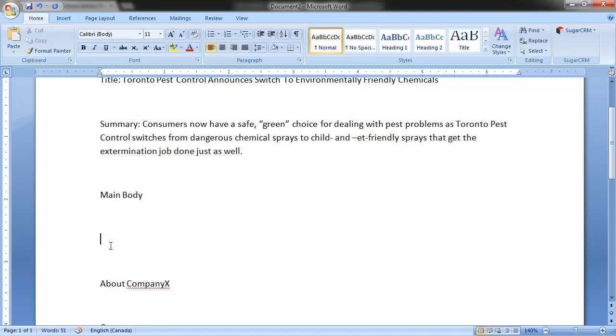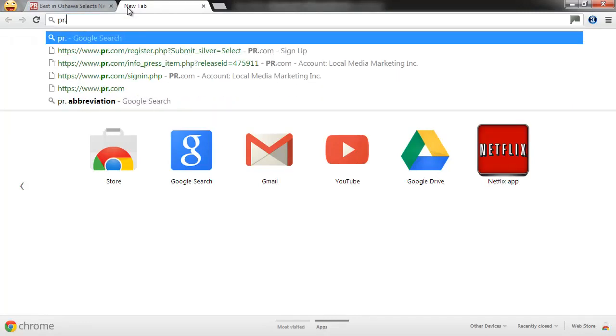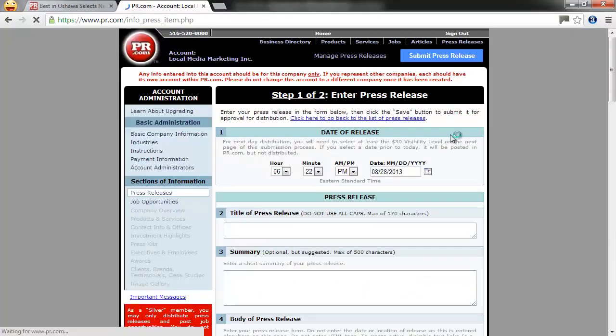Once your press release is ready, you're ready to submit it to a free PR website. The one that I prefer is called PR.com — that's PressRelease.com. Here's how to use it: first, go to PR.com and submit a press release. It asks you for the date of the release, so you can write in the correct date.